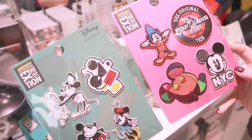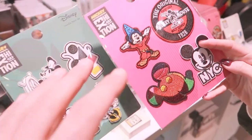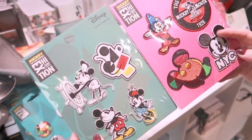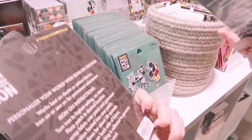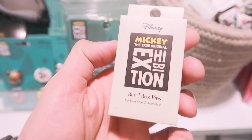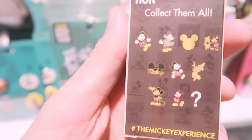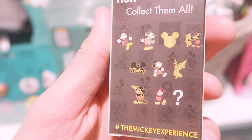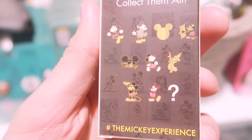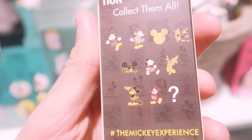You can also buy patches separately — they're iron-on, so you can make your own stuff at home. They're $15 each. And here's the blind box pin set again — on the back you can see all nine different pins you could end up with, one per box, at $9.95.